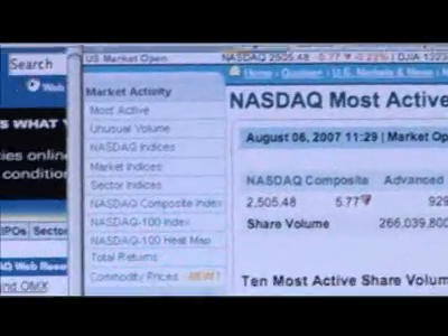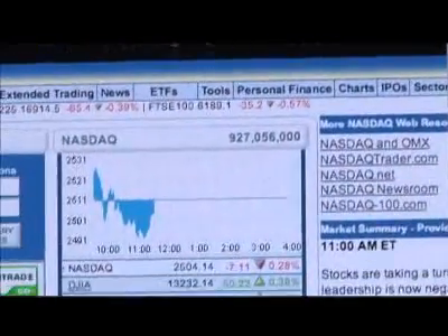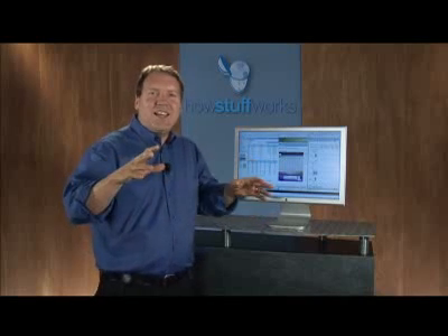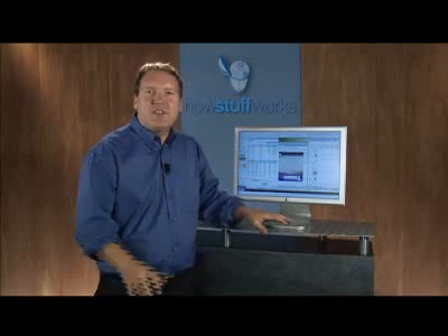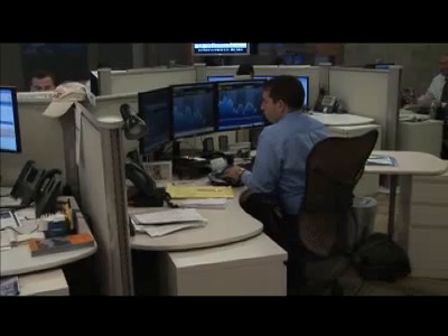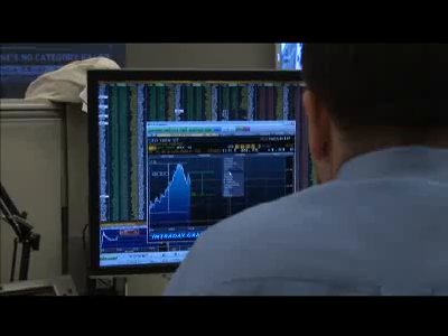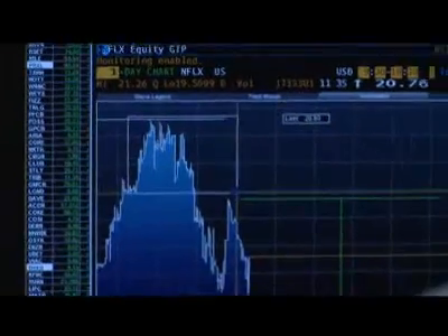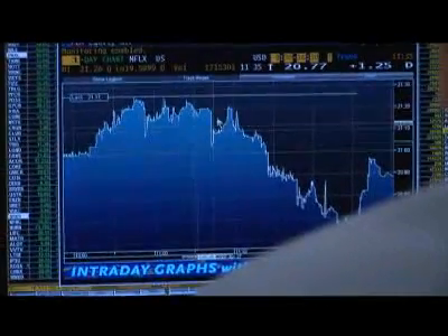Around the matching engine are thousands of other computers that handle all the incoming orders, all the data feeds that NASDAQ sends out, and so on. All of this computing power lets the NASDAQ platform handle amazing volume. At any given moment, we see transaction rates of about 200,000 to 250,000 messages per second. We're taking anywhere from 2 to 250 million orders a day. Overall, we execute about 20 million transactions per day.